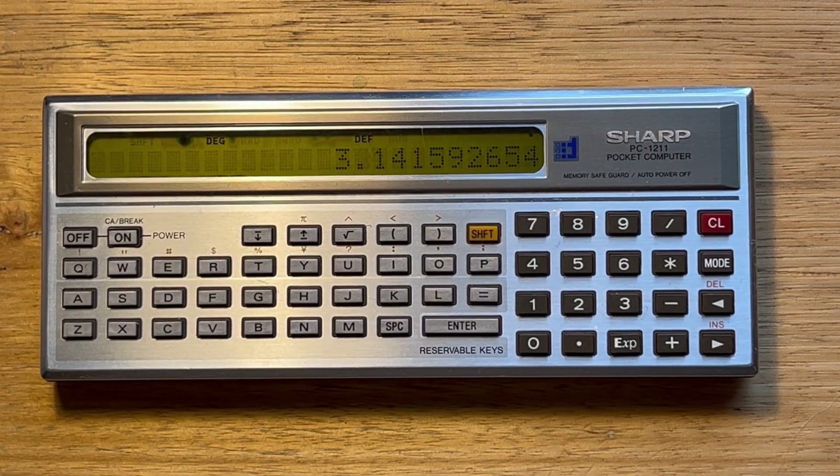Hey everyone, this video is about the Sharp PC 1211, the first BASIC programmable pocket computer that was released by Sharp in 1980.